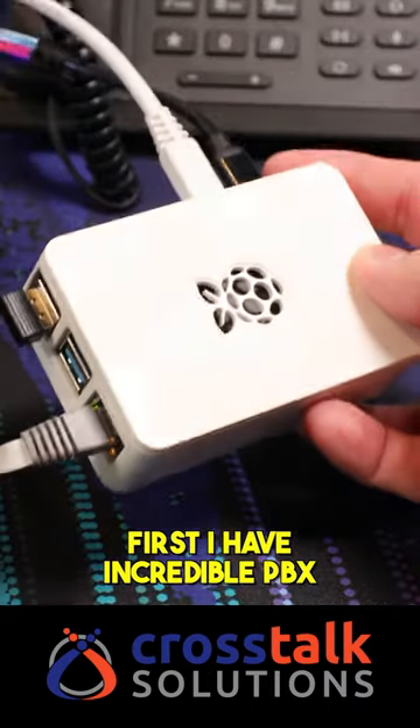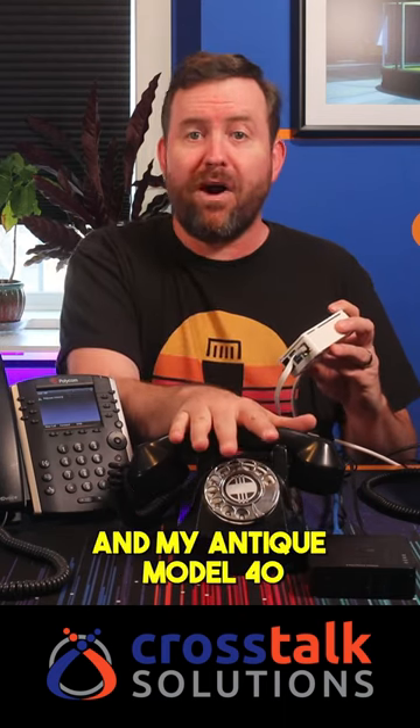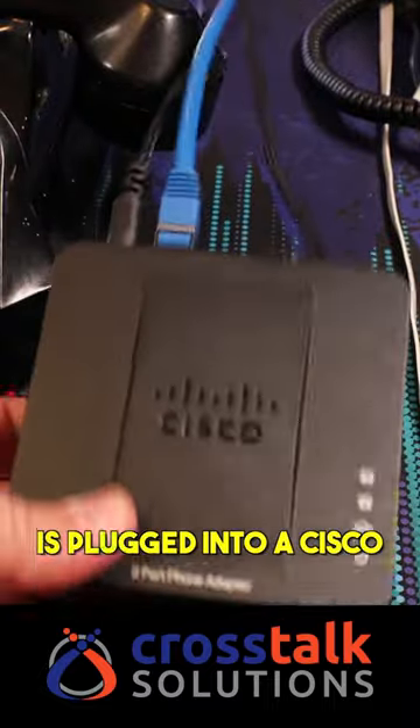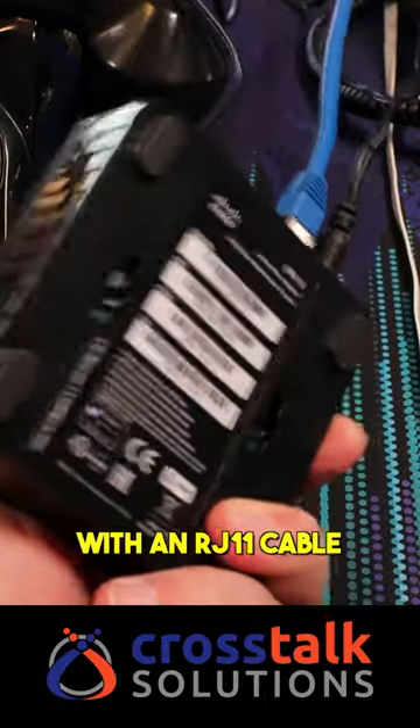I have an incredible PBX running on this Raspberry Pi. All of these VoIP phones are directly registered to the PBX, and my antique Model 40 is plugged into a Cisco SPA-112 ATA with an RJ-11 cable.